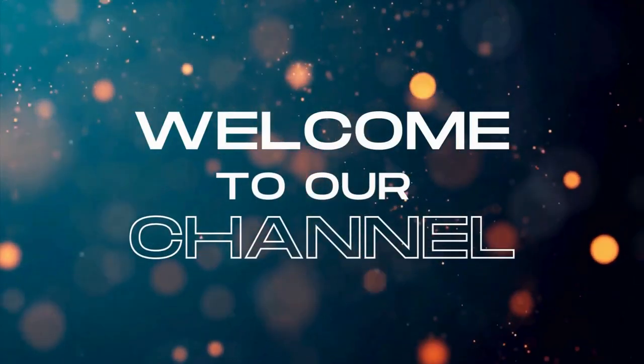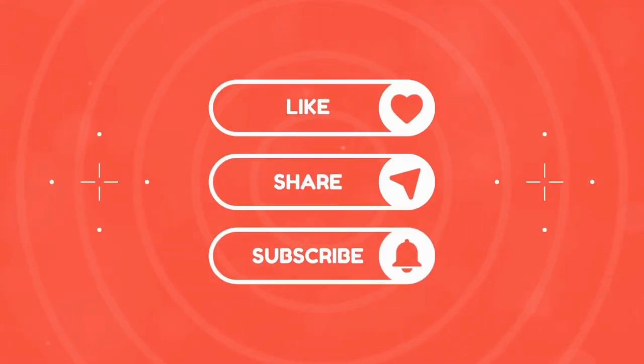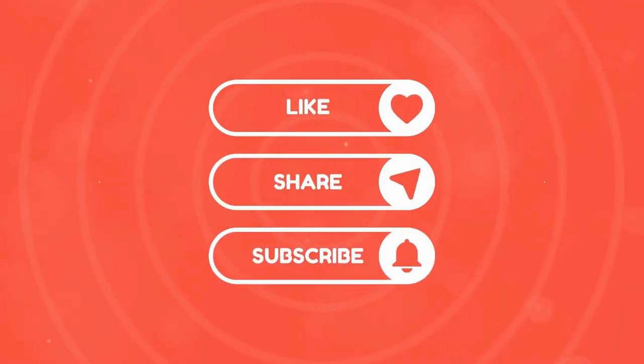Hello everyone, welcome back to the Now That Just Makes Sense channel. We really appreciate you being here. If you enjoy this video, please don't forget to give it a big thumbs up and go ahead and subscribe.